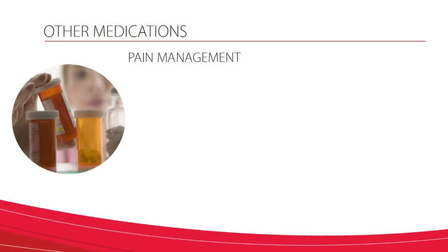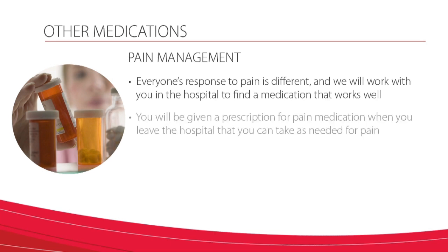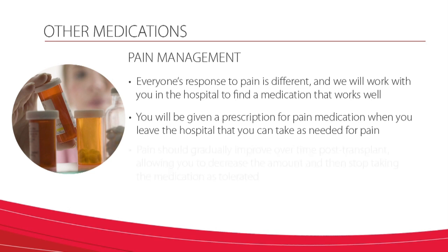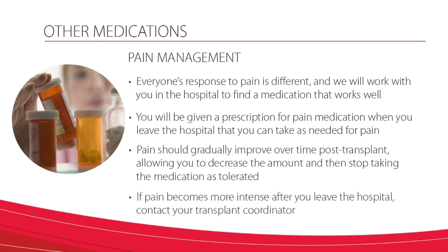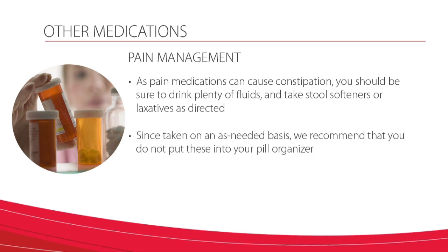Pain management is also very important after transplant. Everyone's response to pain is different, and we will work with you in the hospital to find a medication that works well for you. You will be given a prescription for pain medication when you leave the hospital that you can take as needed for pain. Pain should gradually improve over time post-transplant, allowing you to decrease the amount and then stop taking the medication as tolerated. If pain becomes more intense after you leave the hospital, you should contact your transplant coordinator. As pain medications can cause constipation, you should be sure to drink plenty of fluids and take stool softeners or laxatives as directed. Since taken on an as-needed basis, we recommend that you do not put these pills into your pill organizer.